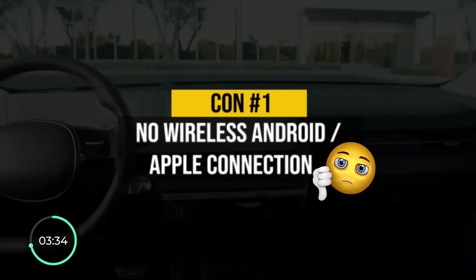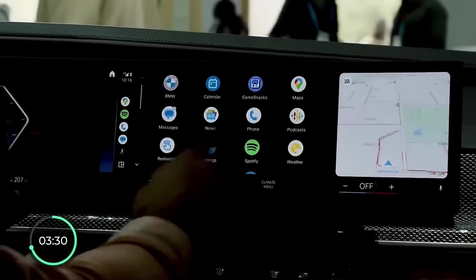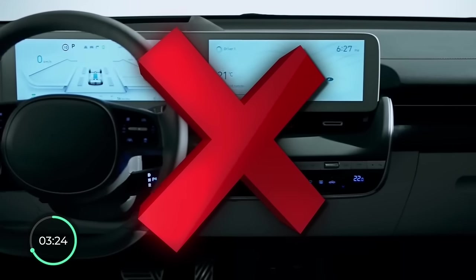The first con of the Ioniq 5 is honestly puzzling: it does not have a wireless connection for Apple CarPlay and Android Auto, so you have to connect it with a cord. And what's even more weird, they have not fixed it with an over-the-air update yet.